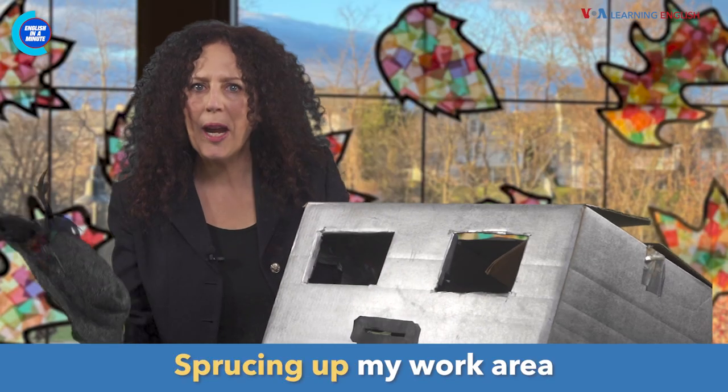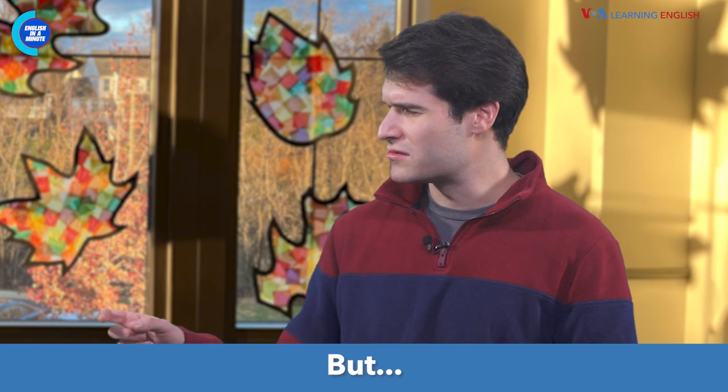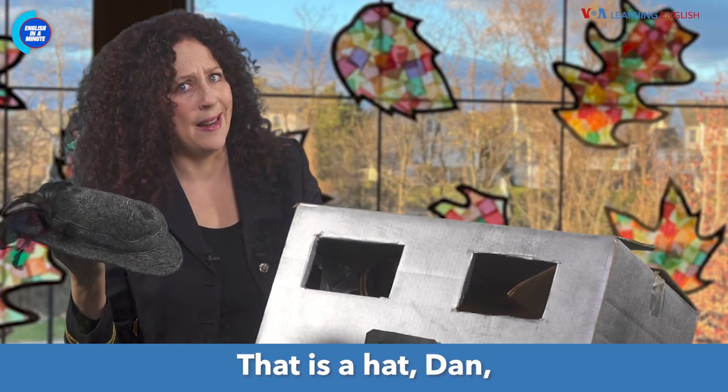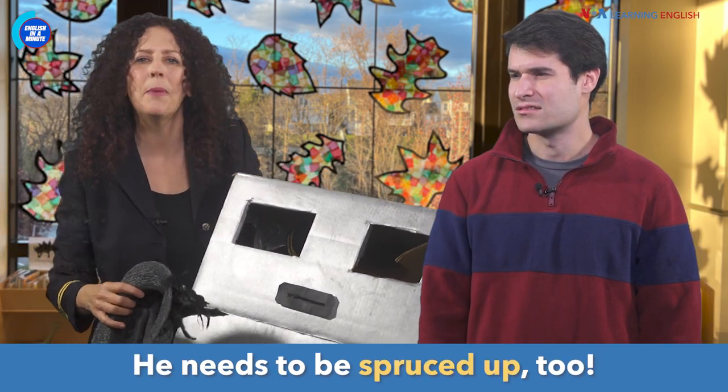Anna, what are you doing? Redecorating! Sprucing up my work area will help my creative energy. But what is all of that? This is a hat, Dan. For my desk robot. He needs to be spruced up, too.